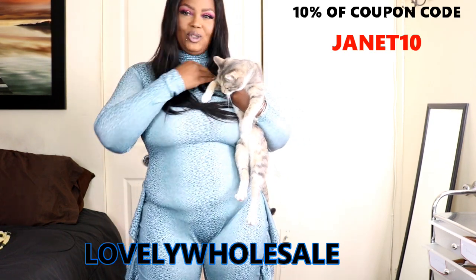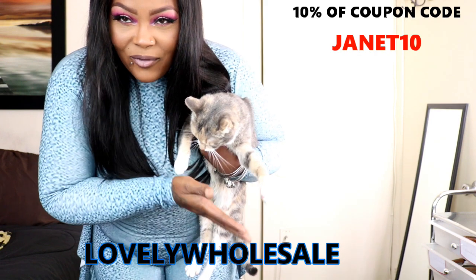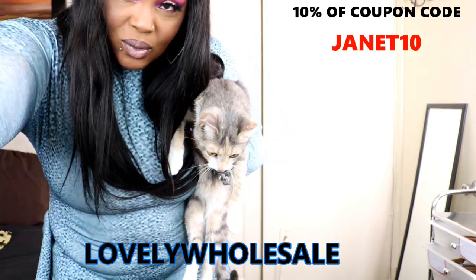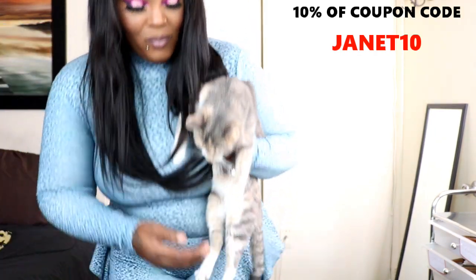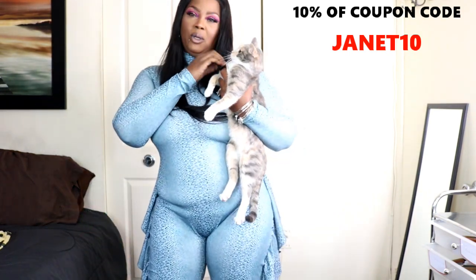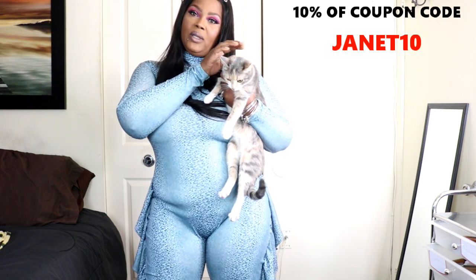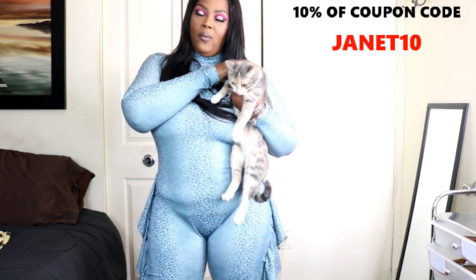Hi babies, how are you? This is your girl J Baby, and welcome back to the channel. Today's video is going to be on Lovely Wholesale clothing.